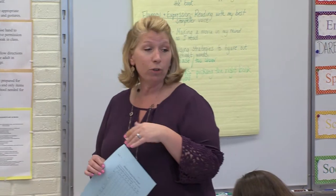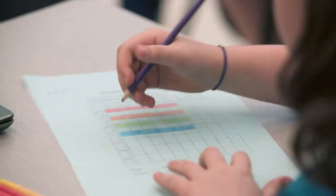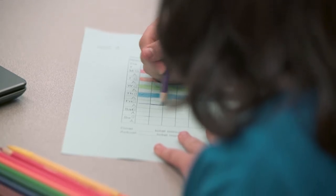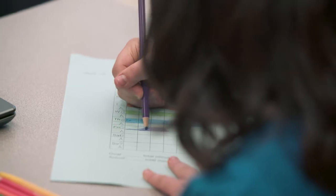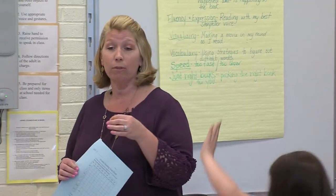After you have your goal sheet filled in, you're going to take it home. Maybe put it on the fridge or in a folder where you can find it each night. Then after you do your reading, you're going to color in how much time you actually read that night in the A. What does the A stand for? Kyla: Actual.